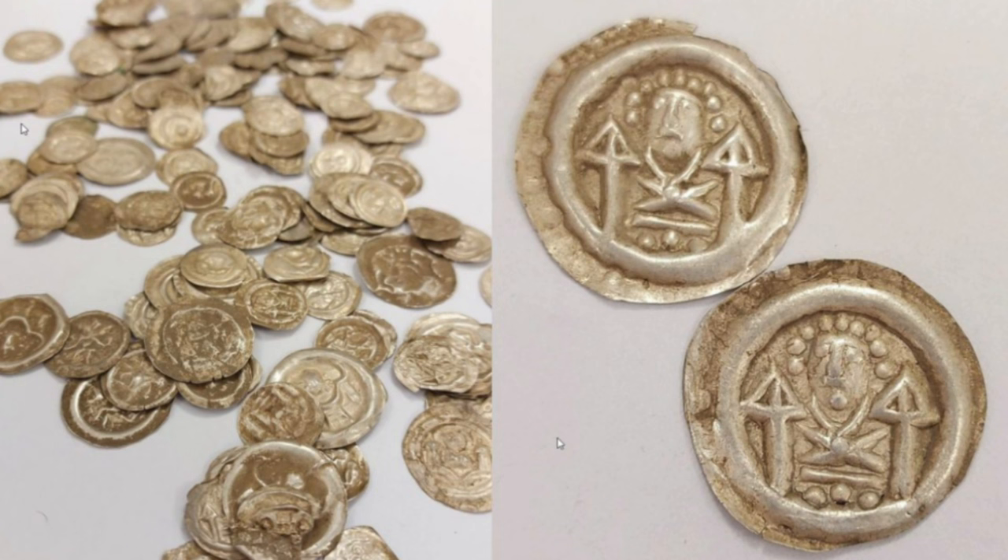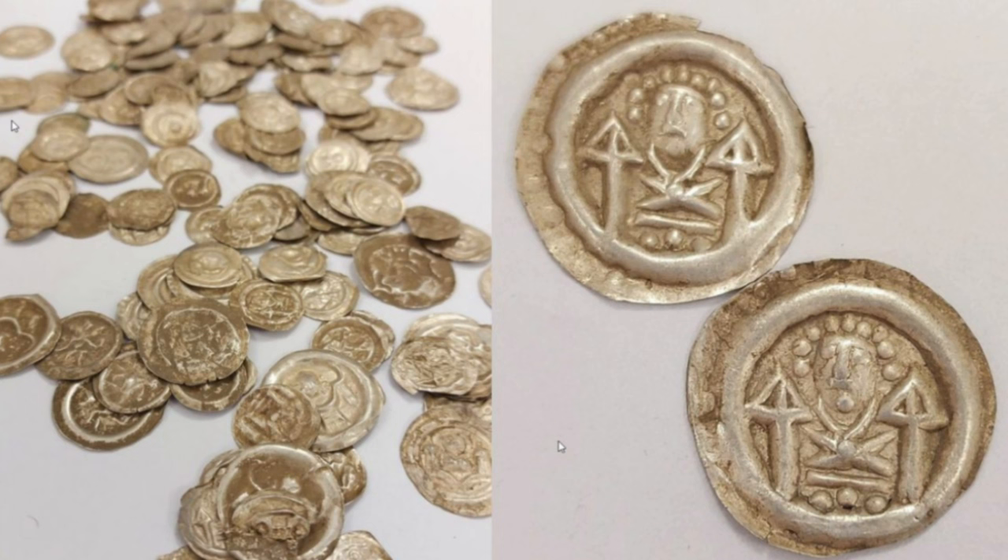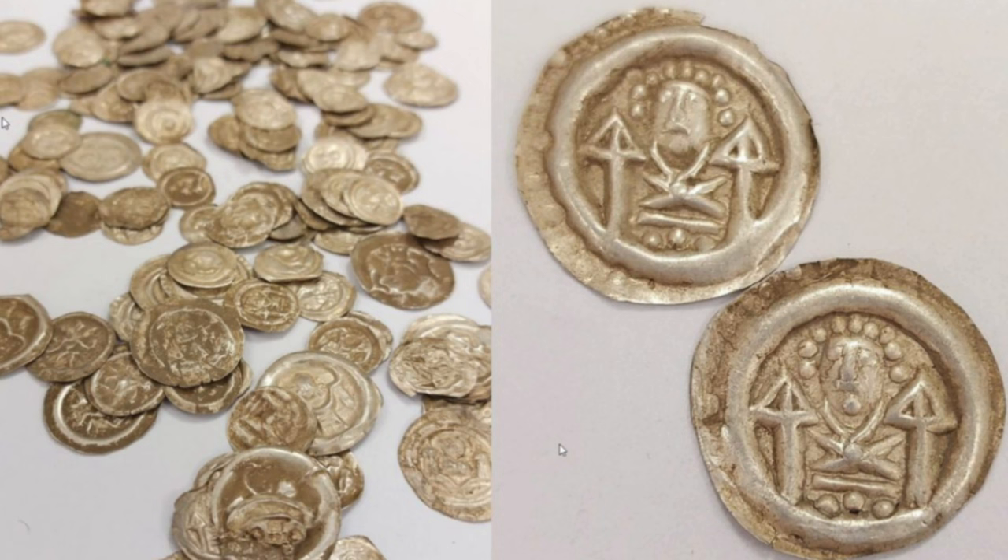Archaeologists investigating the discovery have revealed that the coins were stored in a clay pot and date from around the first half of the 13th century AD. A closer study shows that the coins depict zoomorphic and human-like figures, in addition to elements of architecture and patterns.